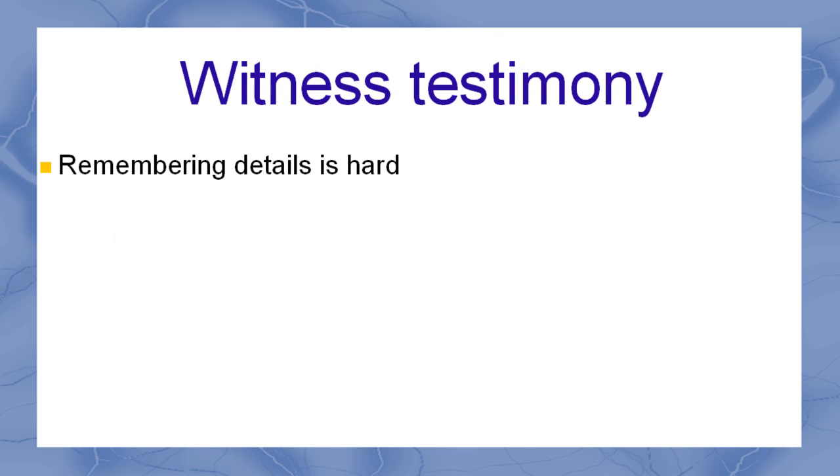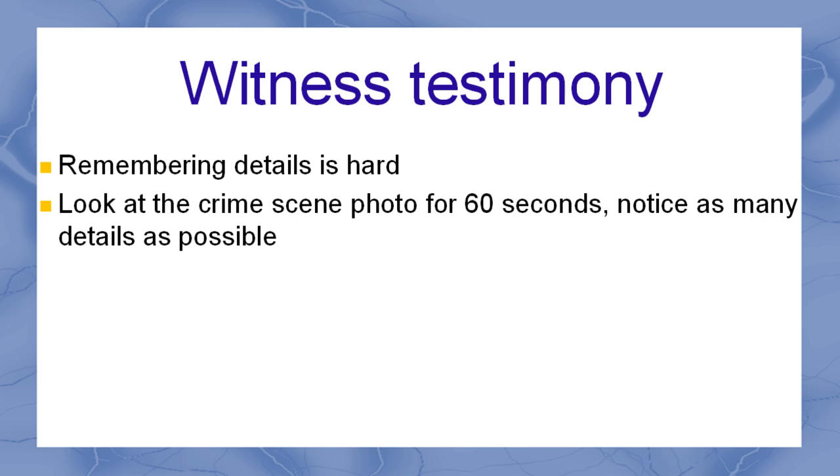It's not easy to remember details after the fact, but at the time we don't always know what to focus on. Look at the crime scene photo for 60 seconds and notice as many details as possible.